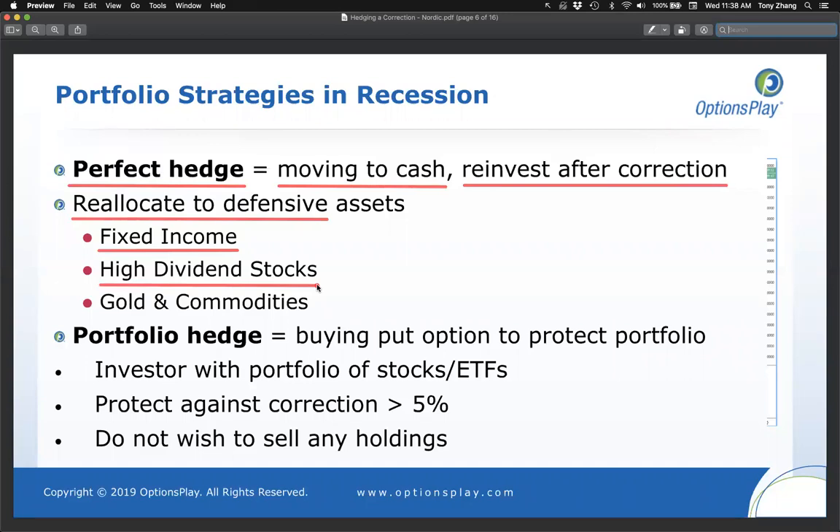High dividend-paying stocks that provide income to offset losses is another place people reallocate into. And assets not correlated to the market — such as gold or commodities — are also used. We've seen a huge influx of flow into gold over the last few months, which reflects the sentiment many of you have about concerns over a recession. People are buying gold as a hedge going into a potential downturn.